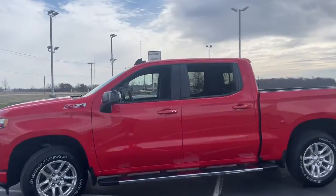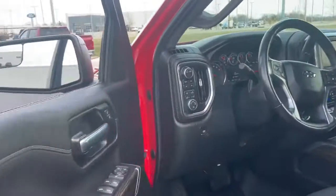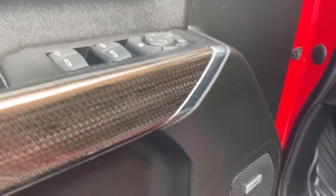The following are some of this vehicle's highlighted options: Apple CarPlay and/or Android Auto, heated driver's seat, keyless entry, premium sound system, fog lamps, heated mirrors, remote engine start, bed liner, dual-zone AC, and Bluetooth connection.